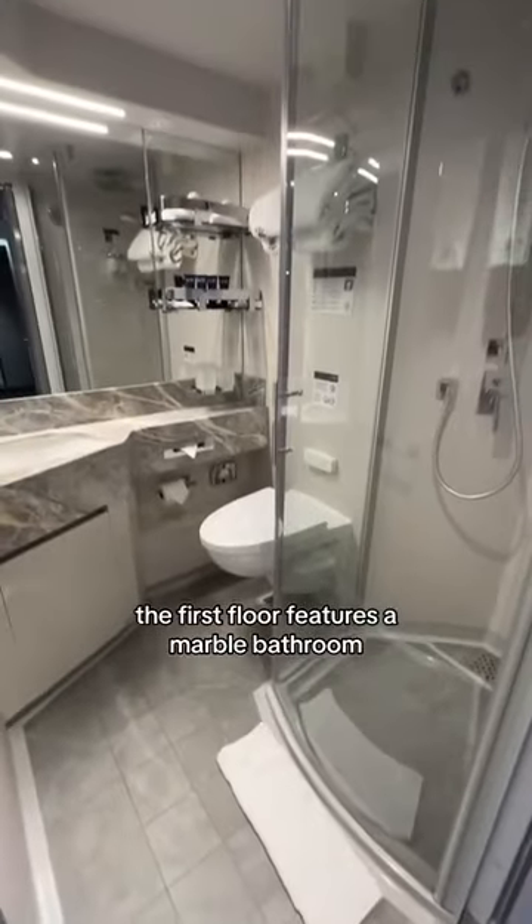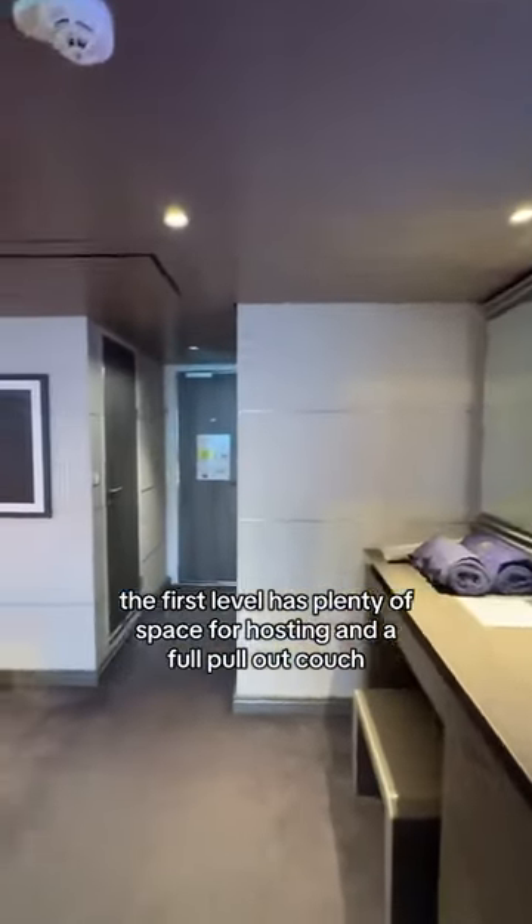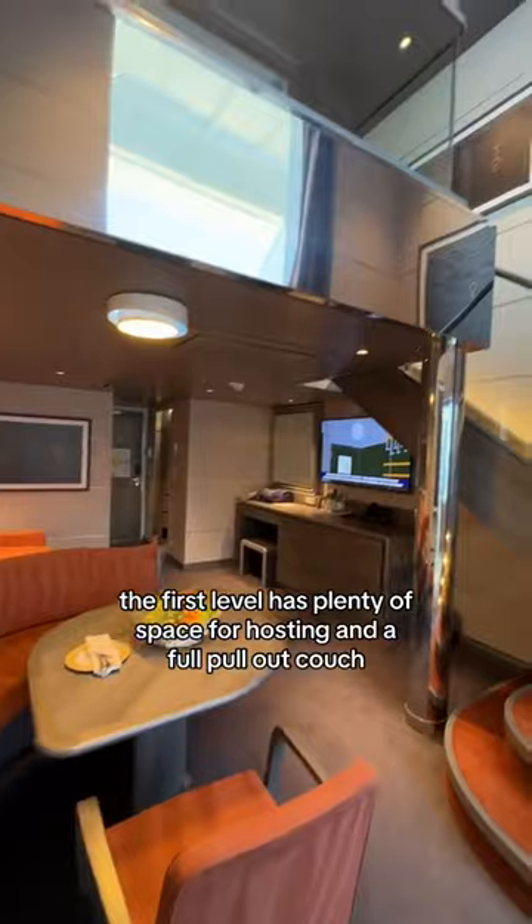The first floor features a marble bathroom hosting different products from MED by MSC. The first floor has plenty of space for hosting and a full pull-out couch.